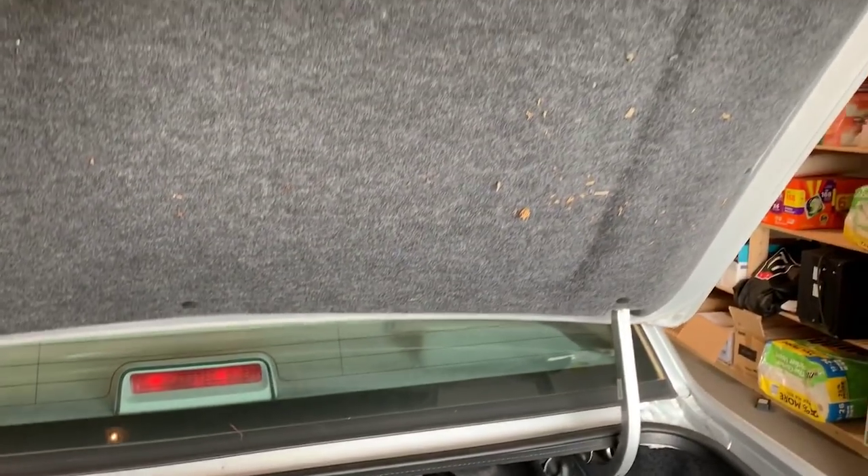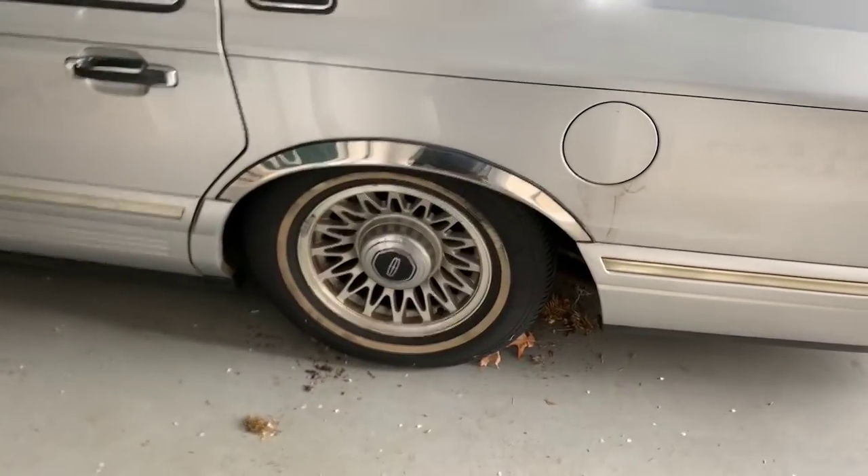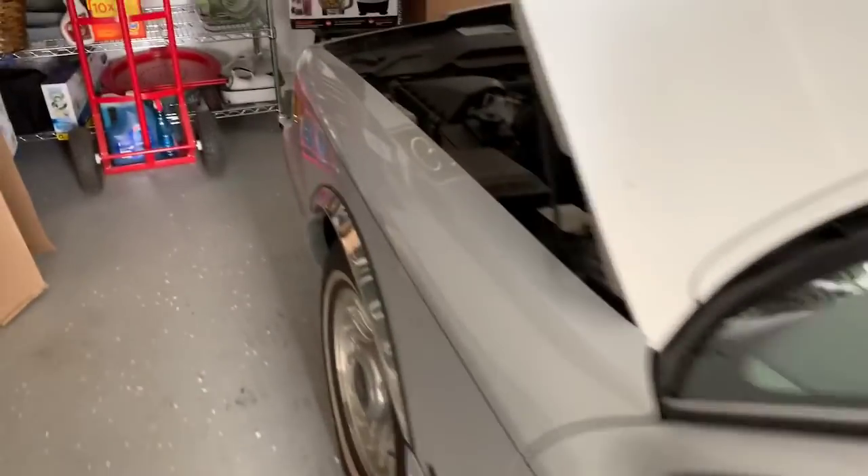I just popped open the trunk. You can tell how long this thing's been sitting — it's got some cobwebs. But full-size spare. Does have some scratching on the top of the trunk, but I think a really good wet sand and polish would take care of it. Going to go over and try to start the Executive Series — see if we can get this one started up, put the old pack on it.